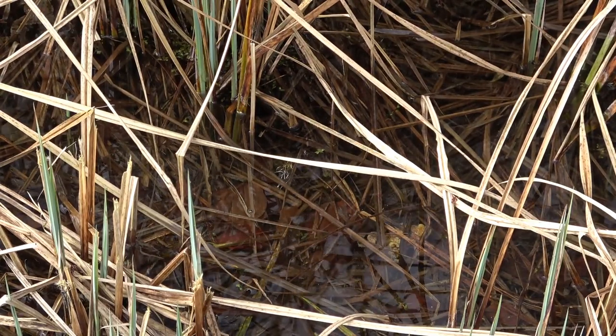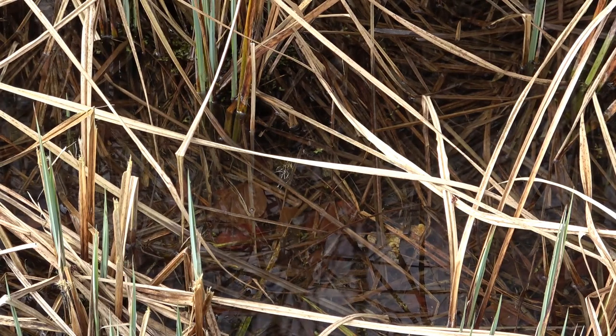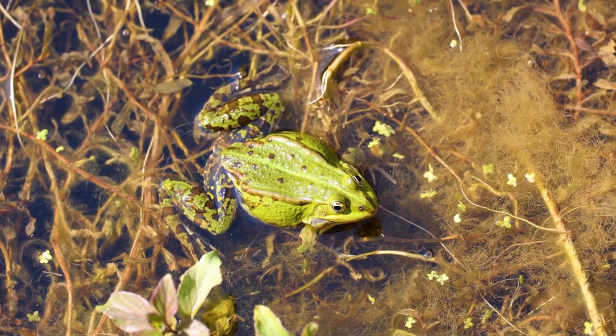Frogs are primarily known for their jumping abilities, but their webbed feet play a crucial role in their survival. These webbed feet act like natural paddles, aiding in swimming and maneuvering through water.